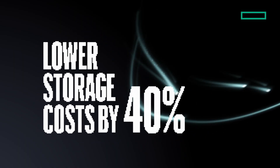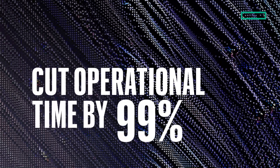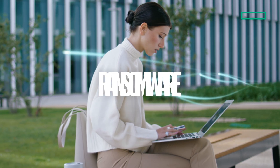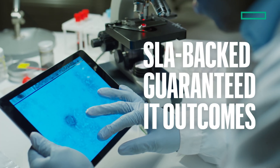You can lower storage costs by 40% with its unique disaggregated architecture. Achieve 99% operational time savings with AI-driven cloud management. And get peace of mind with ransomware resilience, 100% data availability, and SLA-backed guaranteed IT outcomes.